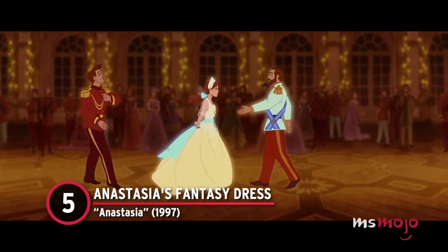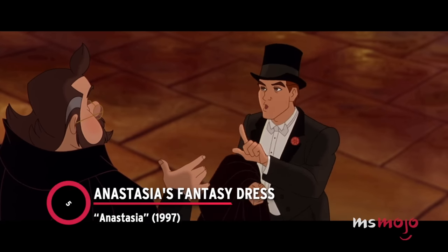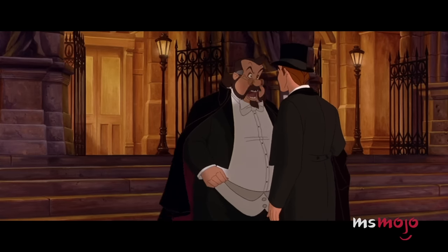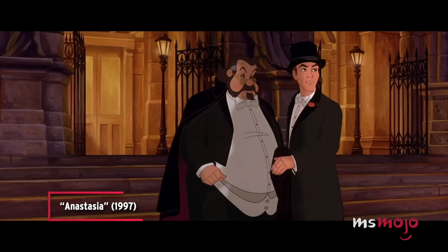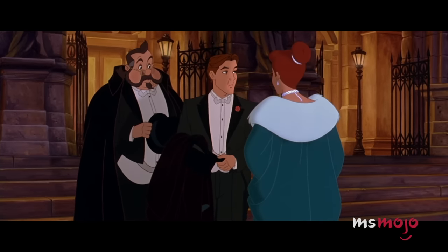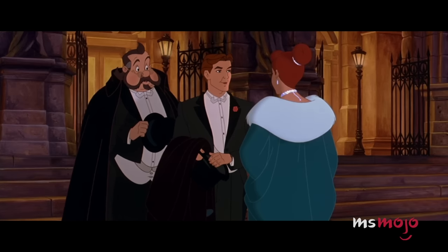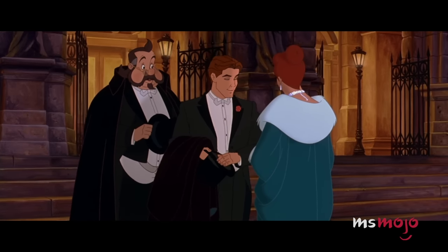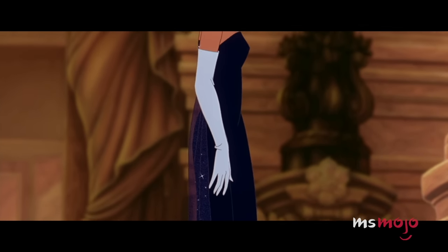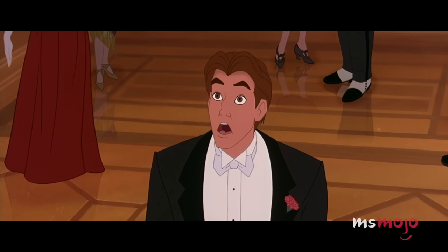Number 5: Anastasia's Fantasy Dress from Anastasia. Over the course of the historically inspired film, the protagonist serves more than one fabulous dress reveal. For example, she debuts an extraordinary dark blue ensemble at the Paris Opera House, much to our and Dimitri's awe.